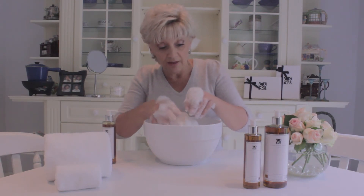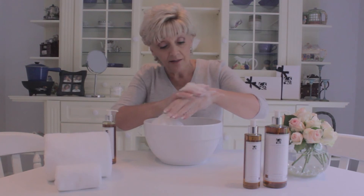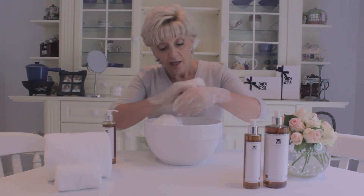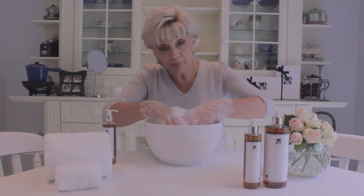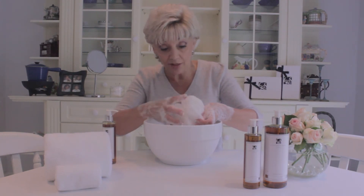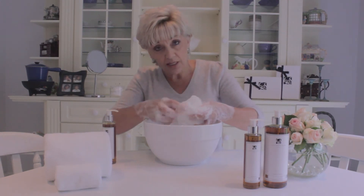If I take just the lather and put that on my skin, I'm getting smoothing, very rich and creamy lather for washing my skin. But if I'm lying soaking in the bath, I'm also getting all those added extras — those natural active ingredients — soaking into my skin.